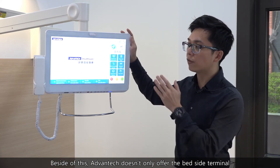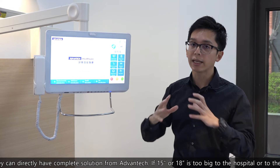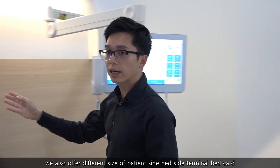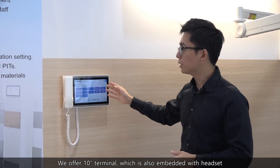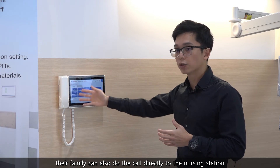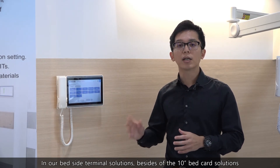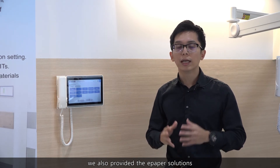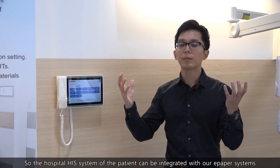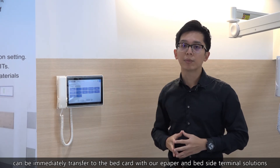Advantech offers Bayside Terminals in 15-inch and 18-inch sizes, plus arm-mounted options, providing a complete solution for hospitals and system integrators. If those sizes are too large, we also offer different sizes of patient-side Bayside Terminal Baycard, including a 10-inch terminal embedded with a headset, so patients or their families can also call directly to the nursing station. We also provide e-paper solutions that integrate with HIT systems, so hospital patient information can be immediately transferred to the Baycard with our e-paper and Bayside Terminal solutions.